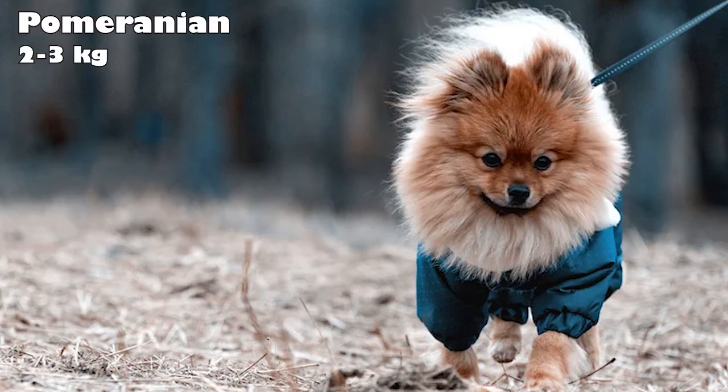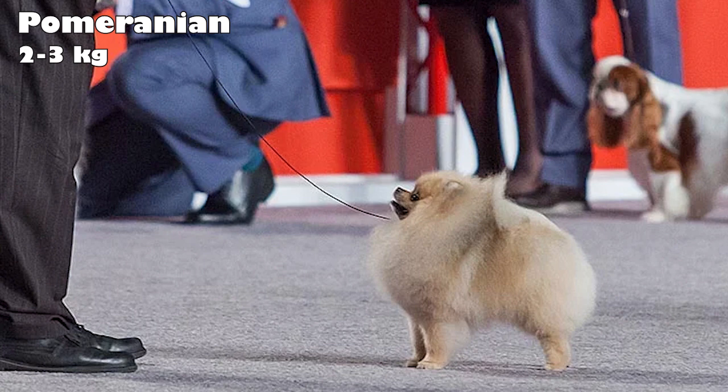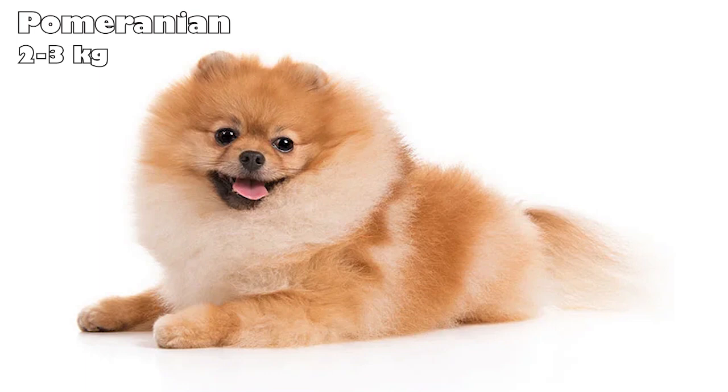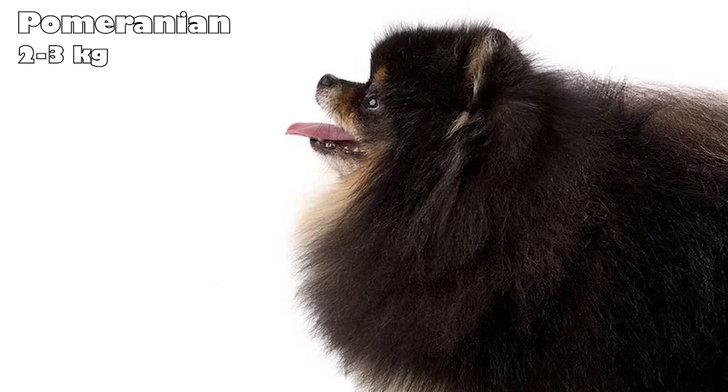Pomeranian. Named after Pomerania, the area of Northeastern Europe that's now Poland and Western Germany, Pomeranians are the smallest of the Spitz breeds. The breed gained popularity mostly from the United Kingdom's Queen Victoria, who loved the breed. Now, the tiny dog is one of the most popular toy breeds. These pups are alert and smart, making them great watchdogs and pets for families. They're very loyal to their owners, and are happy in both the city and the suburbs.